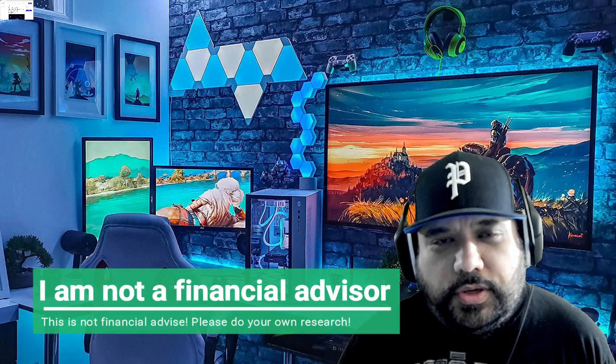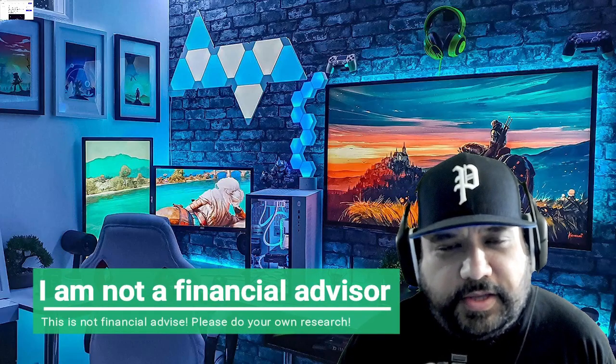Hello everybody, it's Max with CryptoTalk. At some point in your crypto journey, you were introduced to the concept of cryptocurrency, and you may have already thought at the moment of being introduced to the concept of how can I pay for certain goods and services with this thing called crypto.